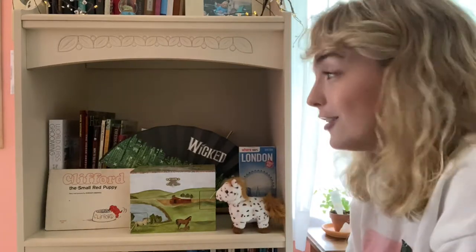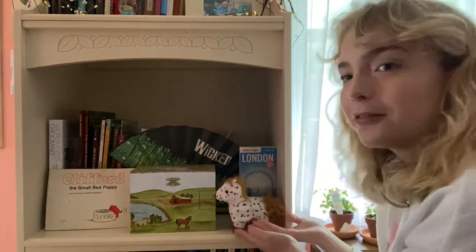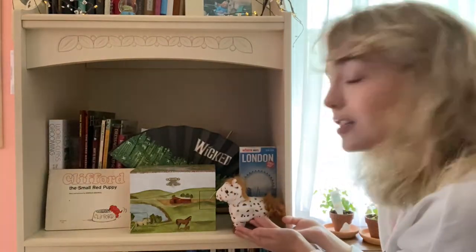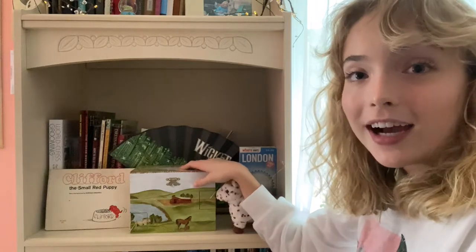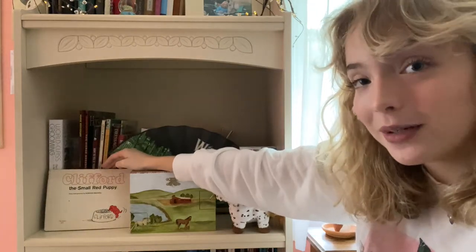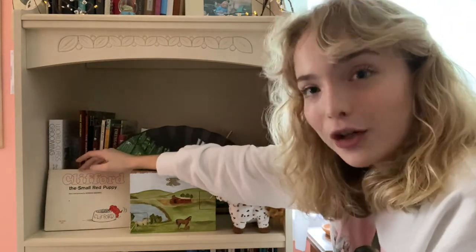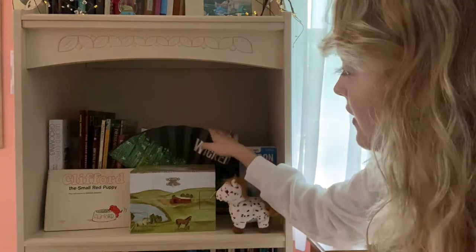If you haven't guessed by now, either by my room decor or my general personality, I was a horse girl growing up. I used to ride horses and compete in horse shows, and for one of the shows we had to do a written test — these books here were what we studied. I also have a stuffed animal horse that looks like mine used to, a little jewelry box I got when I was little, and a really old Clifford book I couldn't bring myself to put in the basement.